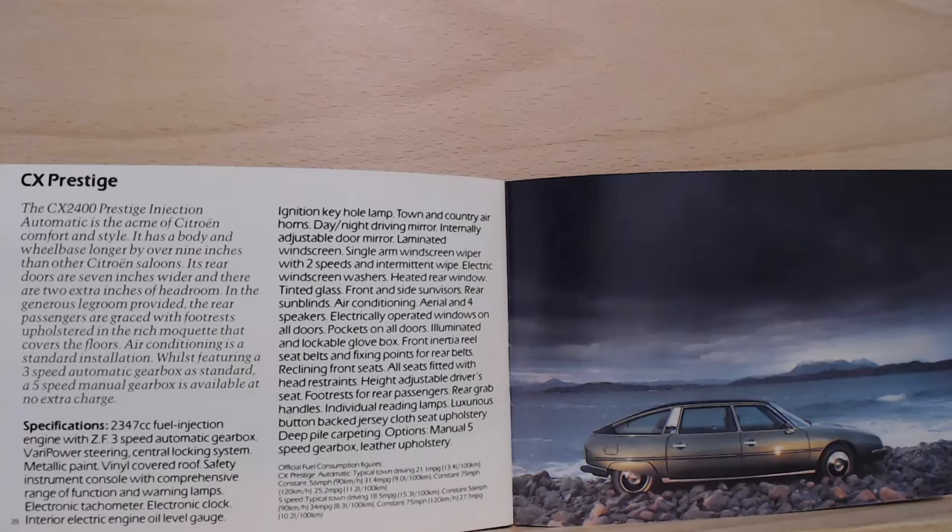Fuel consumption for the GTi: at a constant 56 mph it returns 35.3 miles per gallon. Turning the page we get to the car I would really aspire to have — the CX Prestige.